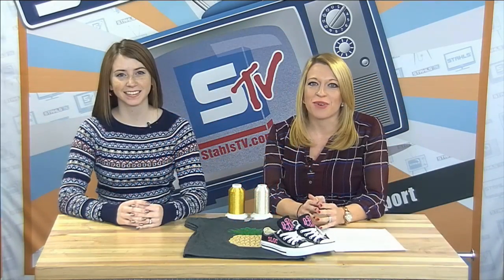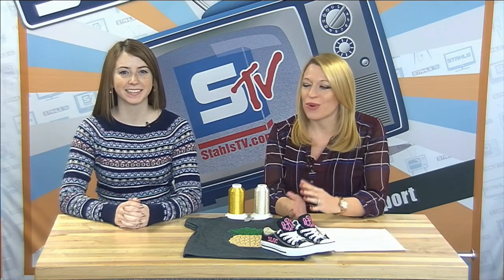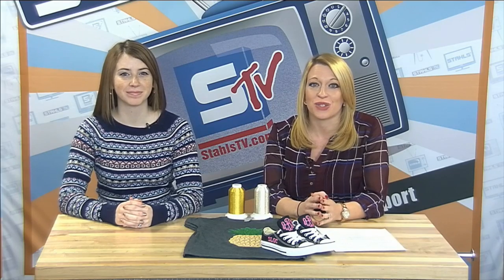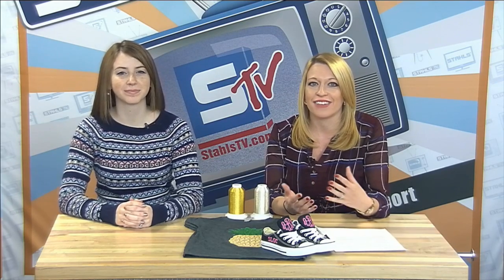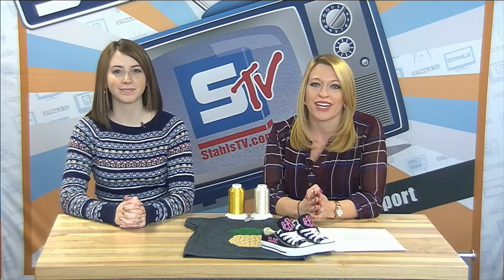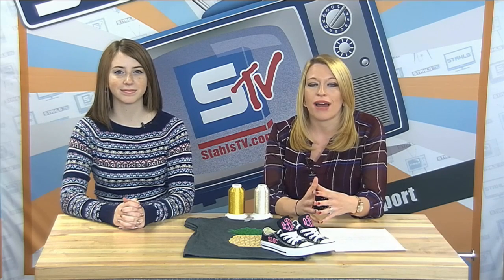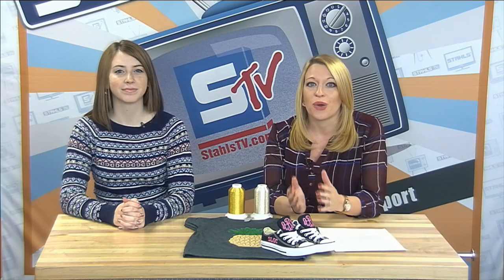Good morning and welcome to the Stahls TV Morning Show. I'm Courtney and I'm Karen. Courtney S. is actually stuck in Detroit, so we're going to change up today's episode. We're not going to talk about social media — we'll hold that off until after the holidays. We do have a special guest: Andrea from ZSK Embroidery will be joining us today to talk about the embroidery industry and some trends for 2017.